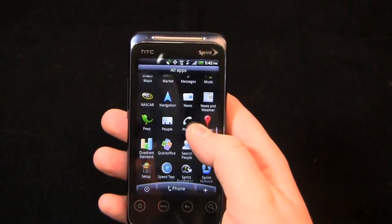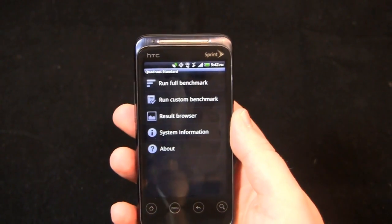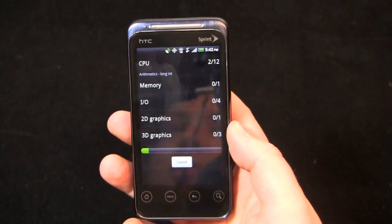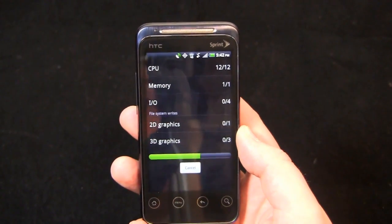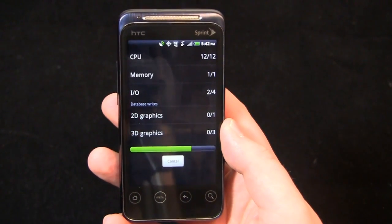Here it is — the Mac Daddy of all speed tests. Let's do the Quadrant Standard test. In my testing at CES last week, it was running higher than the Evo 4G. My Evo 4G typically runs between 1100 and 1250 in terms of Quadrant Standard scores, and this was running a little bit higher. So kudos, assuming it stays that way, kudos to the Evo Shift 4G.